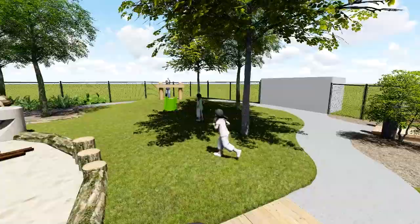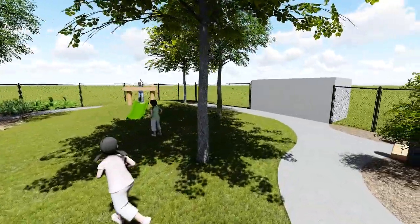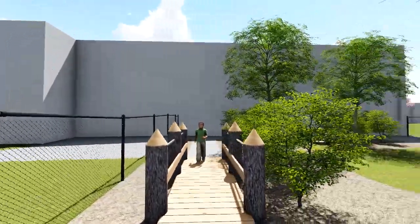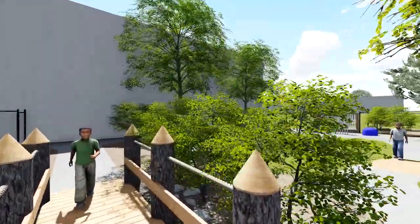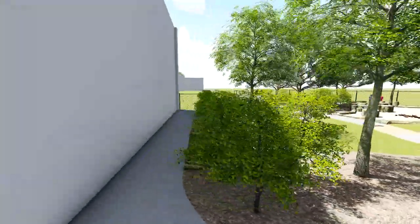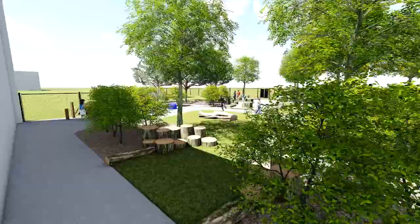Wrapping up our tour, we pass the amorphous log and the open area, providing additional space for large body and gross motor opportunities, before panning around to the natural gathering area at the beginning of the play space. This space gives children and educators a comfortable place to gather in a natural setting.